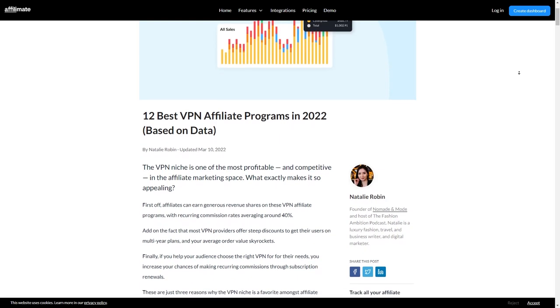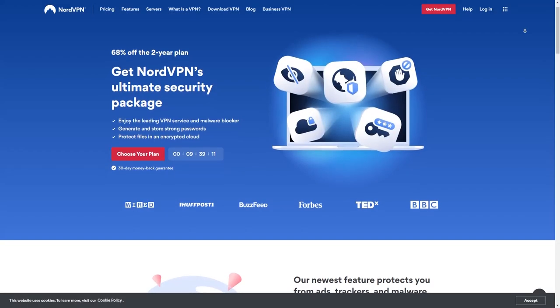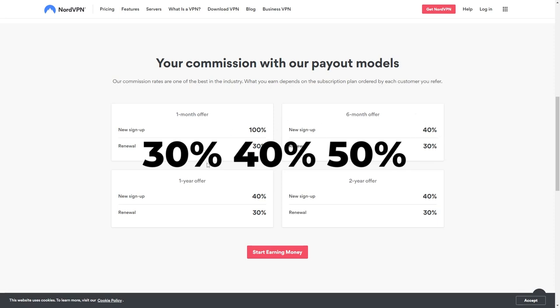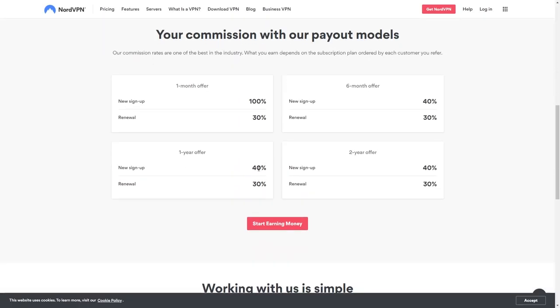There are a couple of options here — ExpressVPN or NordVPN. Looking at NordVPN, if somebody signs up for a one-month offer you get 100% commission. But if you get them to sign up for a two-year or three-year offer, your commission could be $30, $40, or $50, and that can recur every year per person. Even if you're not doing crazy numbers with NordVPN, it's a really simple one that pays pretty well.